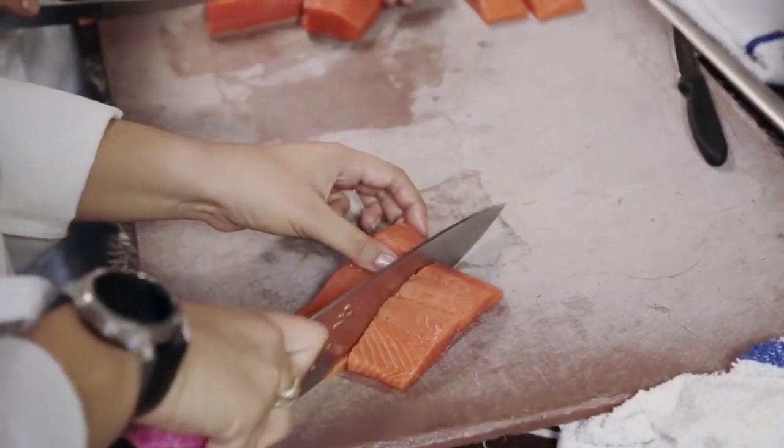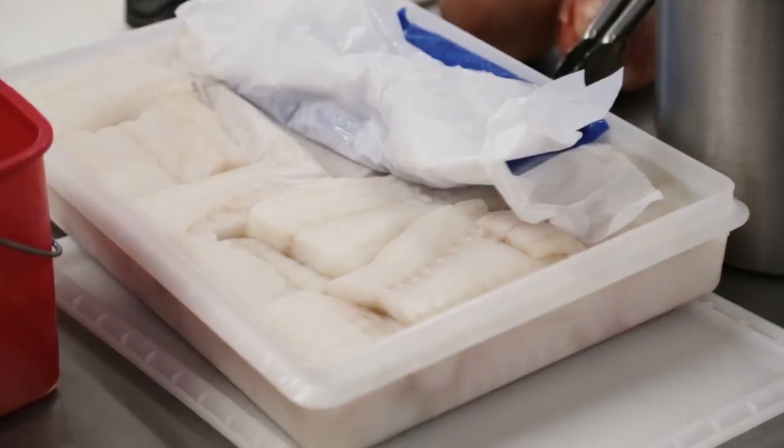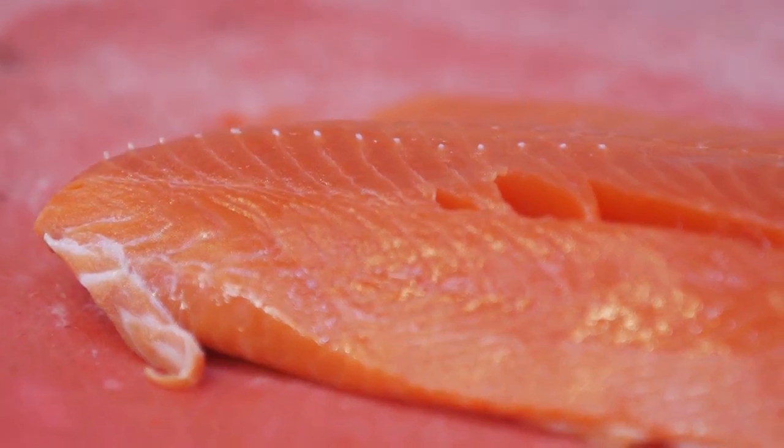What the Alaska seafood industry does is utilize new freezing technology to decrease cell wall breakage, therefore causing less damage to the fillet during the freezing process.